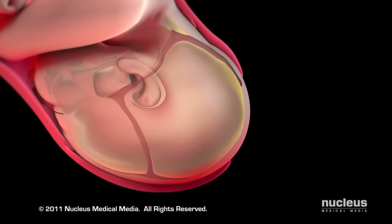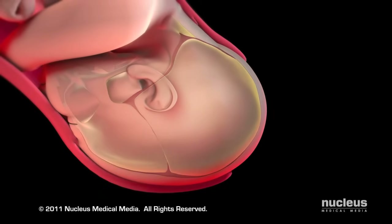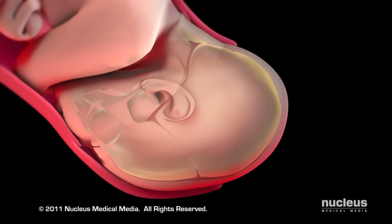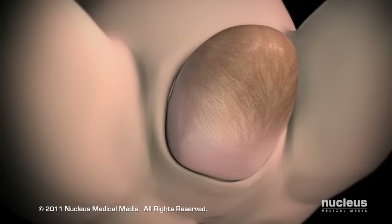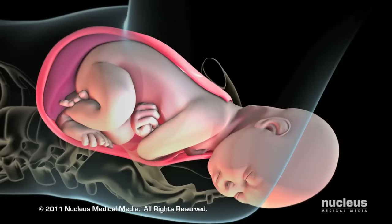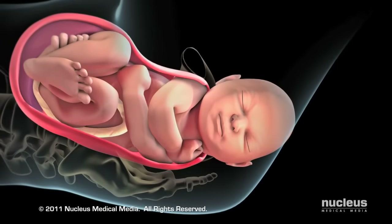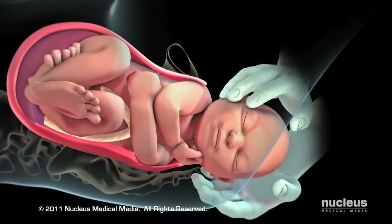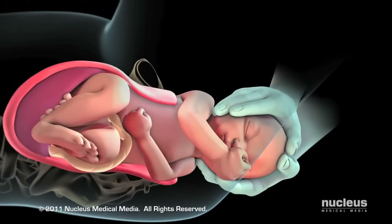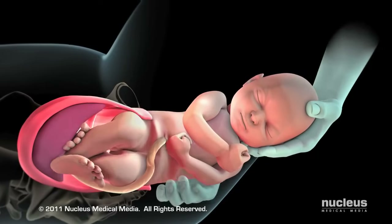As your baby's head passes through the birth canal, it molds into an elongated shape. An elongated head shape will resolve itself within a few days as the skull bones shift back into place. After your baby's head exits the birth canal, his or her head and shoulders will rotate to help the shoulders pass through. Your baby's shoulders are delivered one after the other in order to fit through your pelvis. Once the shoulders emerge, the rest of your baby slides out easily.